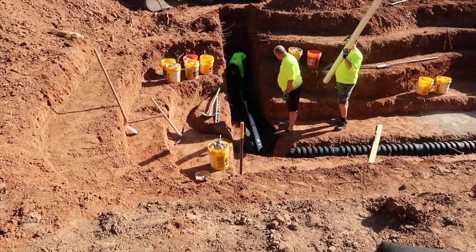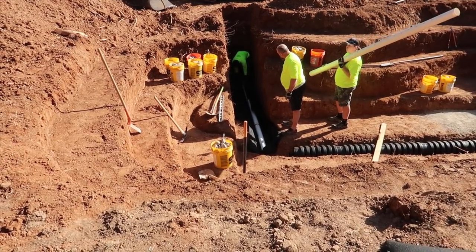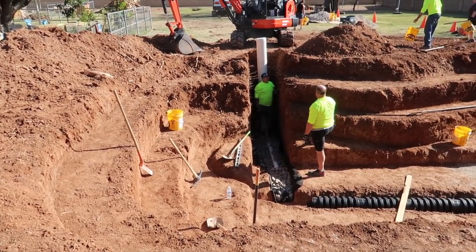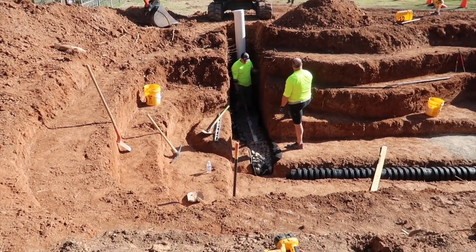They're putting the PVC pipe to meet the centipede pipe there in the trench, and putting in the French drain over there, covering it with river rock.